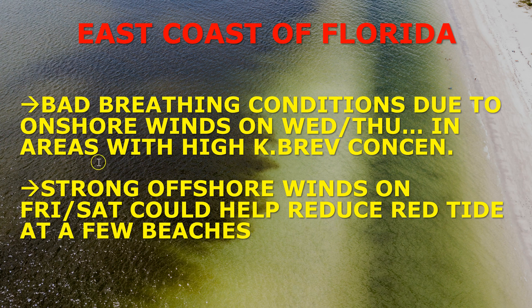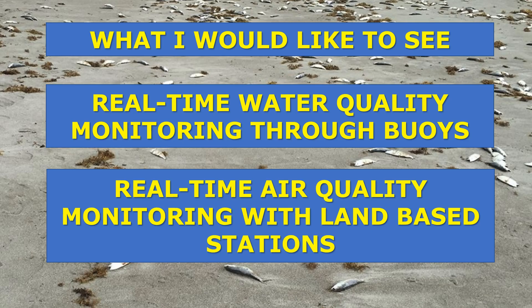On the east coast, we're looking at bad breathing conditions due to onshore winds on Wednesday and Thursday in areas of high Karenia brevis concentration. Strong offshore winds on Friday and Saturday, on the other hand, could help reduce red tide at a few of the Atlantic beaches. So on the Atlantic: Wednesday and Thursday not the greatest, Friday and Saturday looking okay.